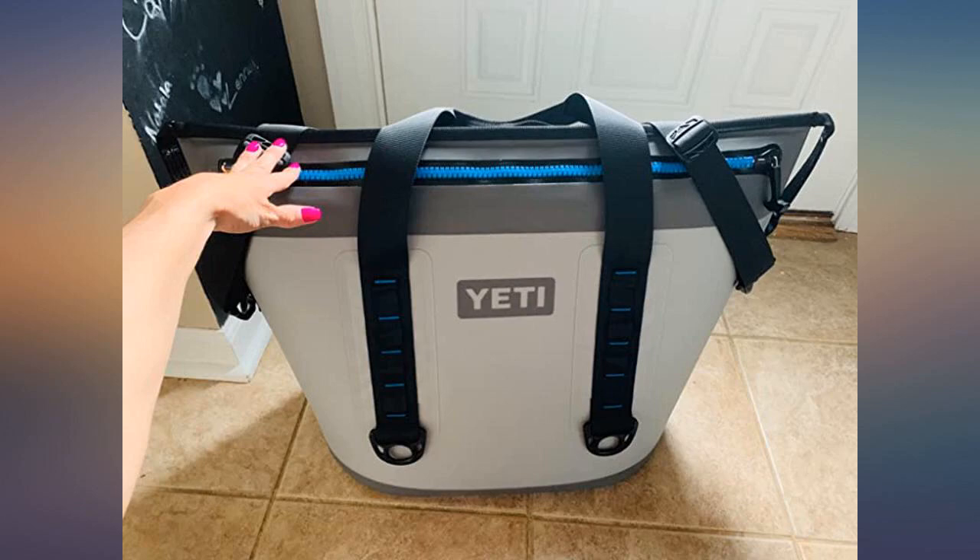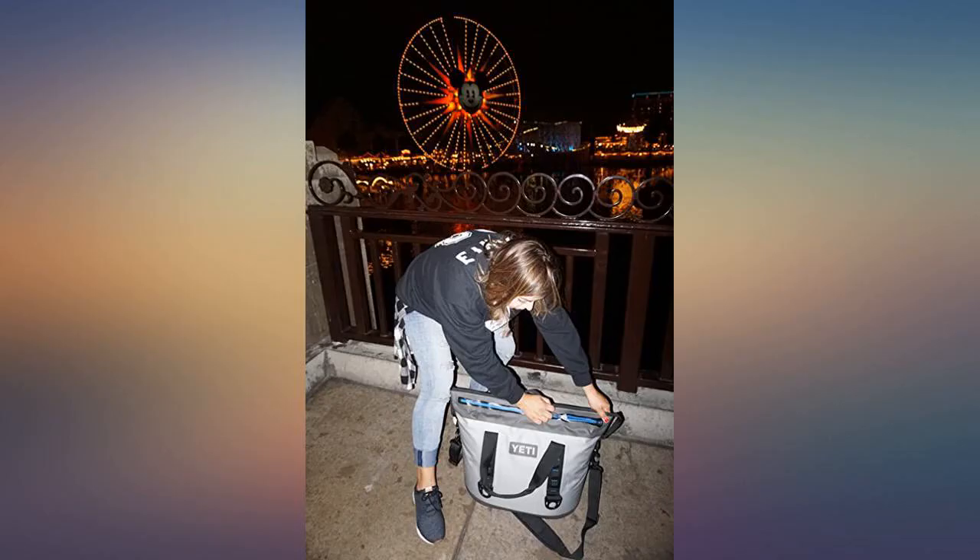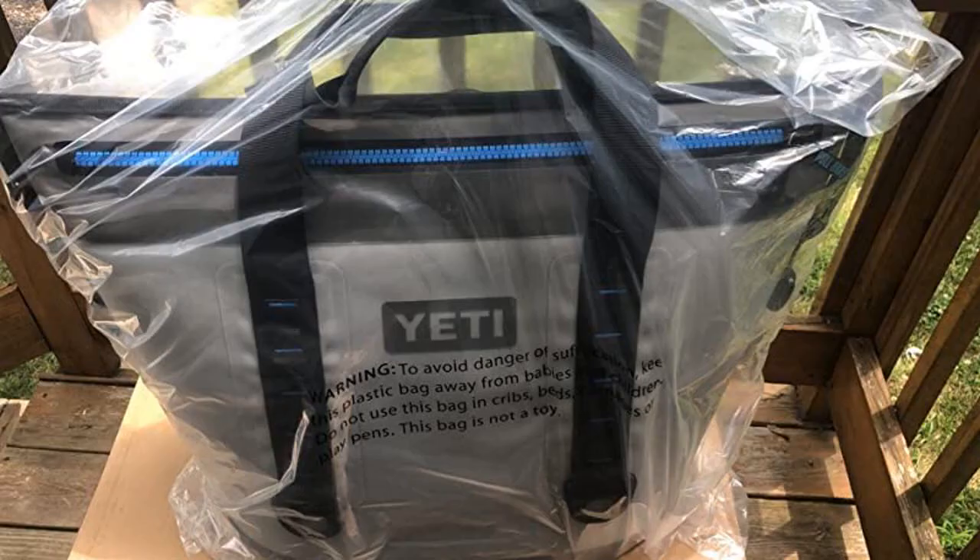Amazing cooler — took it to Disneyland twice, was able to keep deli meats and waters cold all day. Love my Yeti Hopper 30i. Was able to attach it to my kids' stroller and everyone was pretty impressed. Perfect for day trips.